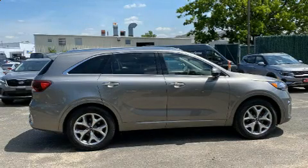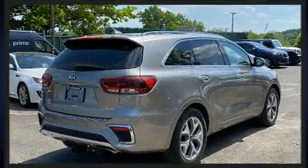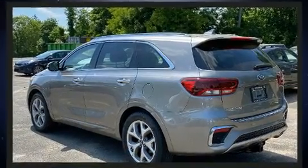Experience driving perfection in the 2019 Kia Sorento. Smooth gear shifts are achieved thanks to the refined six-cylinder engine, and for added security, dynamic stability control supplements the drivetrain.